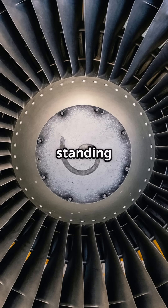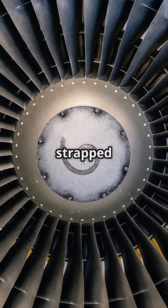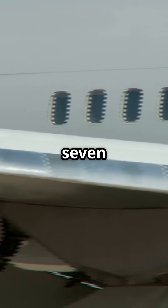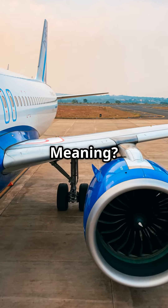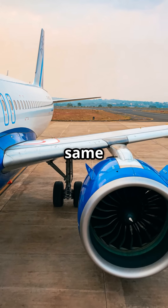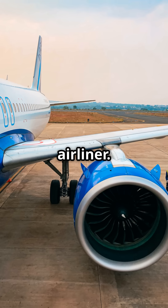Standing next to it feels like standing beside a wind turbine strapped to an airplane. To understand how absurd that is, the entire fuselage of a Boeing 737 Classic is only 148 inches wide — meaning a single GE9X engine is nearly the same diameter as the body of a passenger airliner.